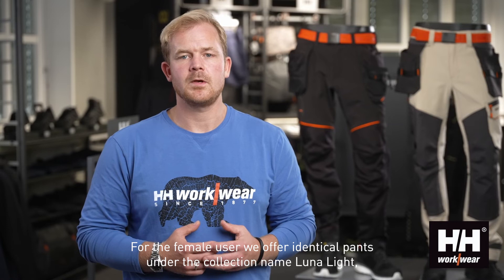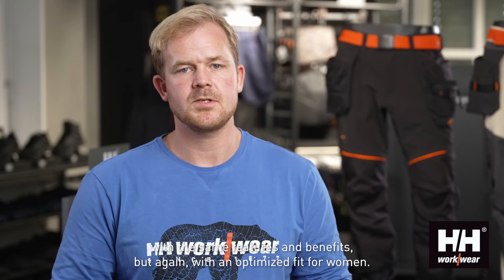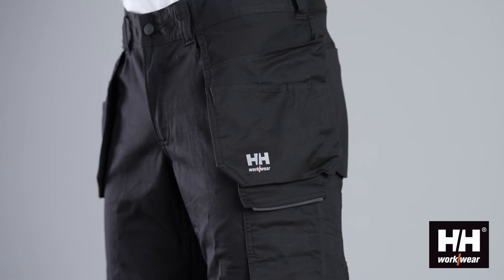For the female user, we offer identical pants under the collection name Luna Light, with the same features and benefits, but with an optimized fit for women.